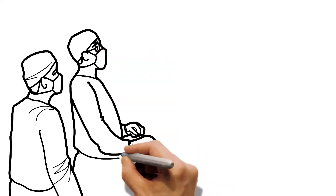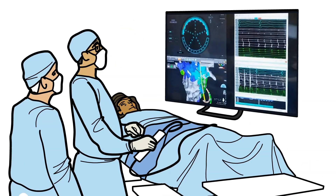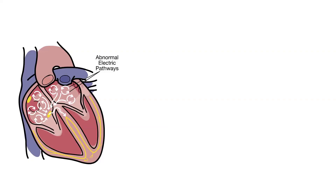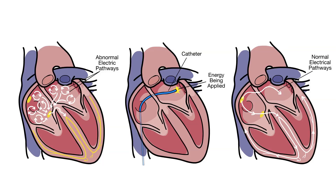Your doctor will use a software mapping system to help position the catheters and study the electrical signals in the heart. Once your doctor sees abnormal signals that cause AFib, energy is applied to this very small area of tissue in order to block the signals.